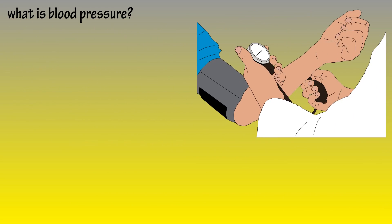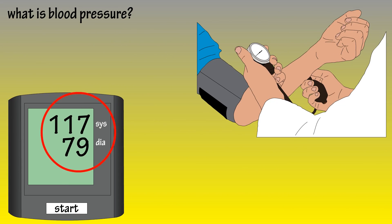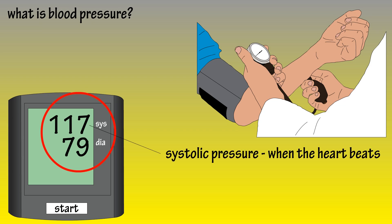Healthcare professionals will measure your blood pressure while you're sitting at rest with a device, usually a blood pressure cuff, which will produce two numbers. The first number is called systolic pressure, and it gauges blood pressure when the heart beats while it's pumping blood.